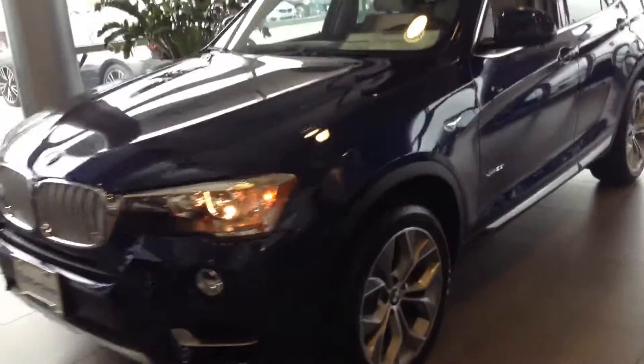Good morning Shotshank, Anthony here at Shop BMW. Just wanted to send you a quick video of one of the many X3's that we have here.